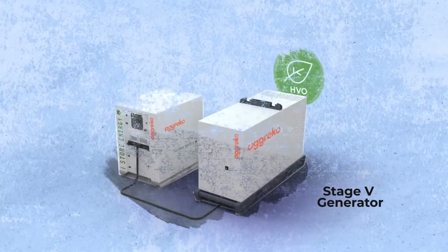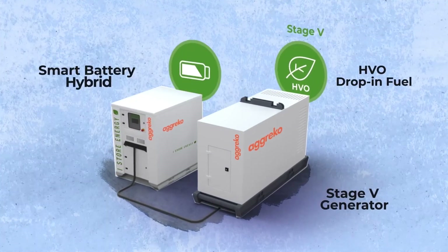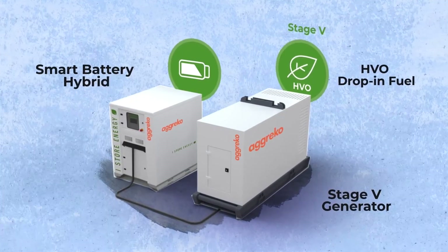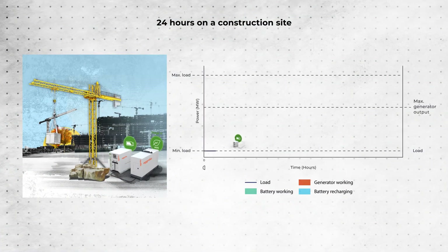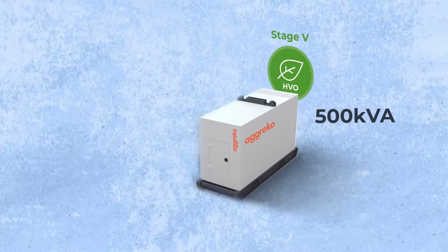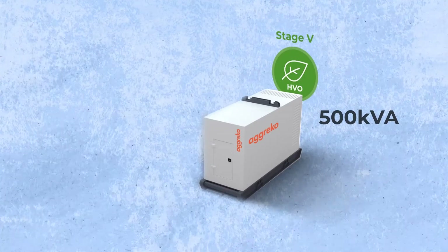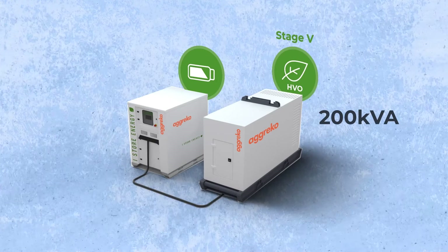The greenest upgrade is a Stage 5 generator powered by HVO drop-in fuel with a smart battery hybrid solution. Because there's a considerable variable load and the differential between the start-up and running currents is significant, you can right-size from a 500kVA all the way down to a 200kVA by incorporating hybrid battery technology.